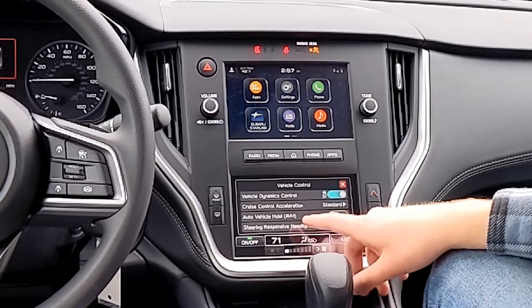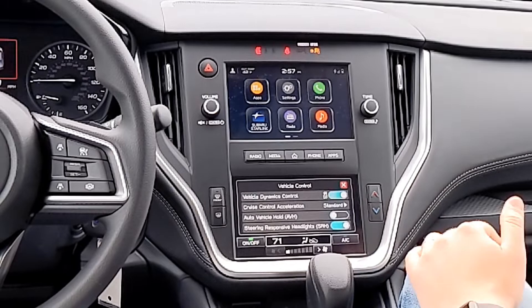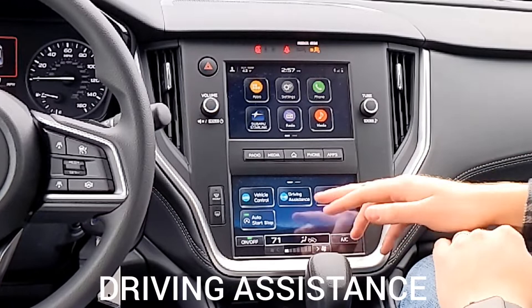Steering responsive headlights — your headlights move in their sockets as you steer. That's awesome. You can turn it off if you find a reason.